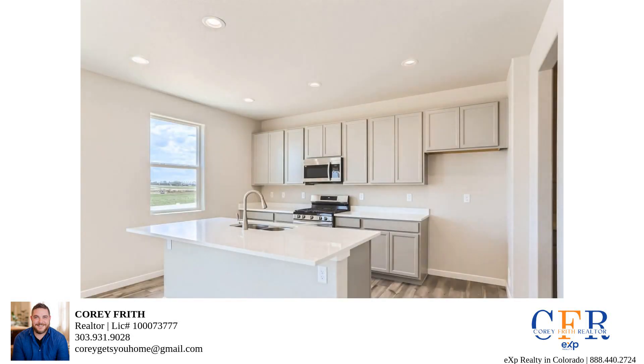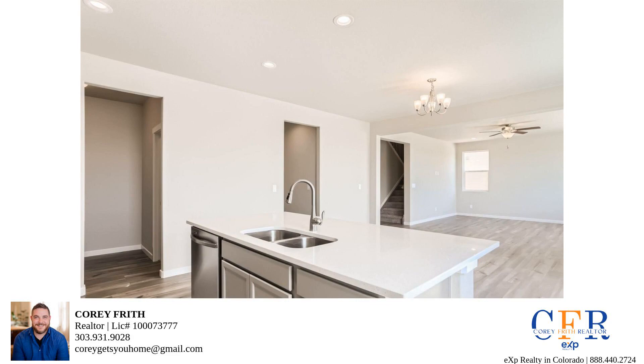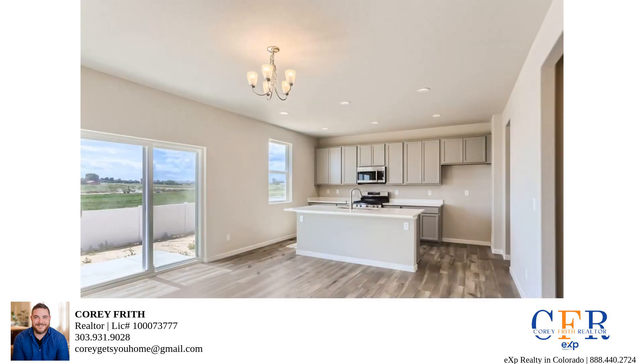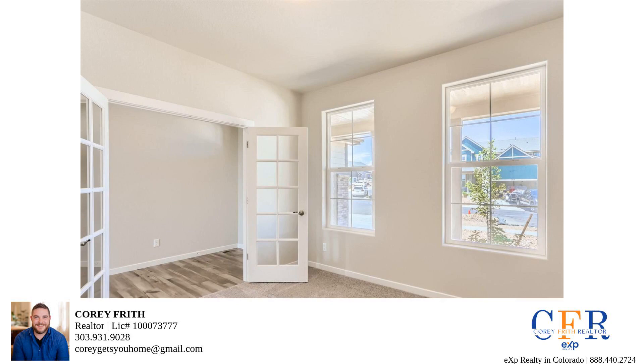As we step inside, you'll immediately notice the open concept design of the main level. It's spacious, airy, and filled with natural light thanks to those large windows. The living and dining area is perfect for entertaining friends or enjoying family meals. Plus, there's a convenient half-bath nearby for your guests.